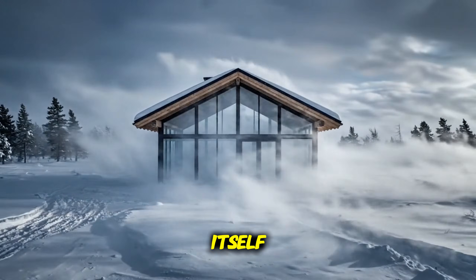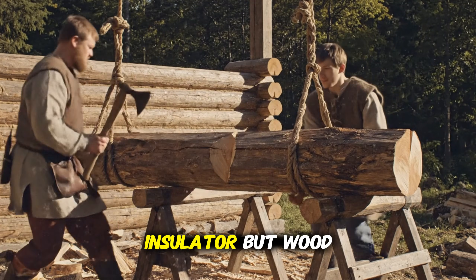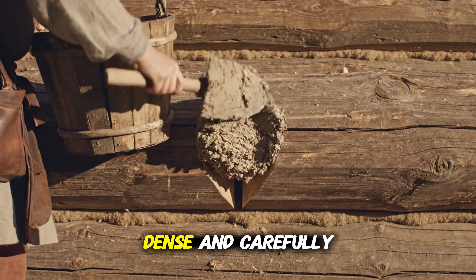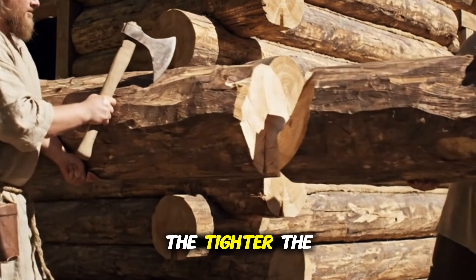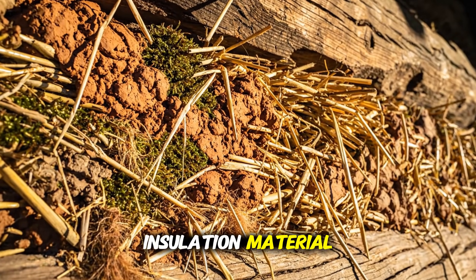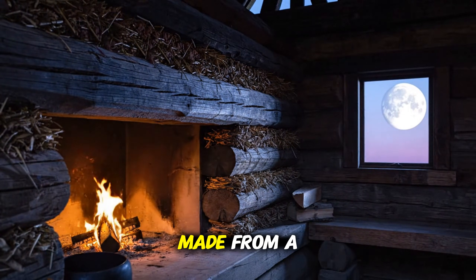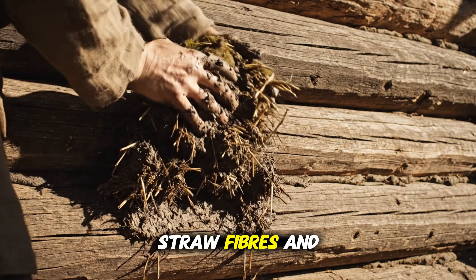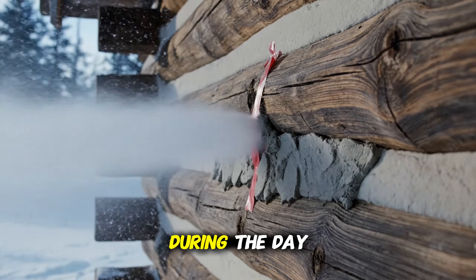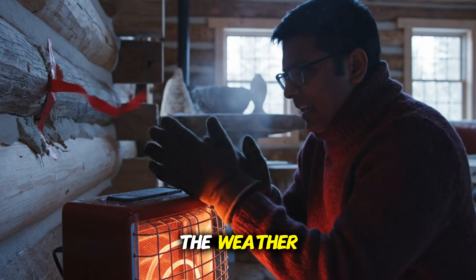Next, let's look at the structure itself. Medieval log builders understood something we often forget: wood is an insulator, but wood works best when it's stacked properly. Logs weren't chosen randomly — they were thick, dense and carefully notched to lock together. The tighter the fit, the less air leaked out. Gaps in medieval walls were filled with a natural insulation material called chinking, made from a mix of clay, moss, straw, fibres and sometimes animal hair. This mixture acted like a thermal sponge — it absorbed heat during the day and released it slowly at night. It also expanded and contracted with the weather, sealing the cabin naturally.